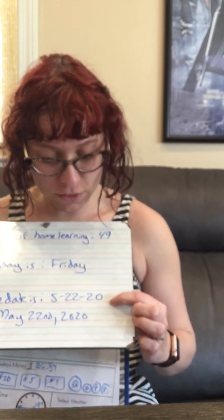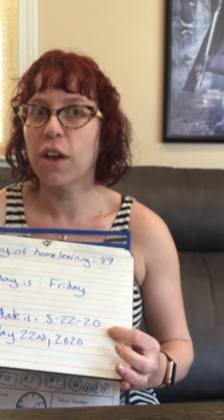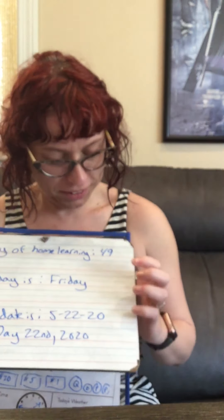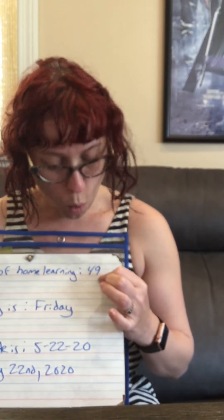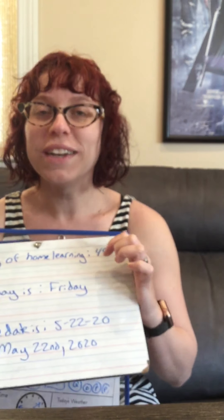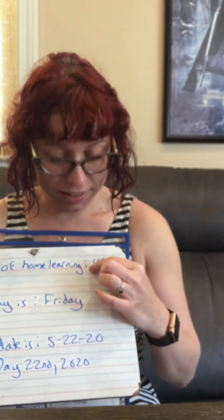The day is 5/22/20, or May 22nd, 2020. I had to change the color of my marker because my black ran out, so now it's blue. Working so far. The day of home learning is 49. So what is in the ones place? Nine. What is in the tens place? Four. What is in the hundreds place? Zero.